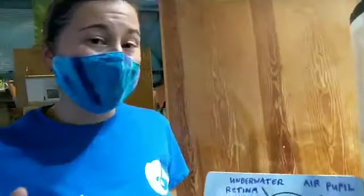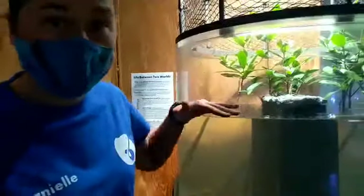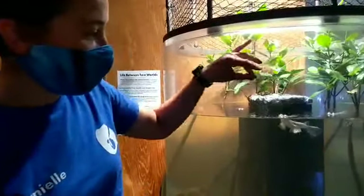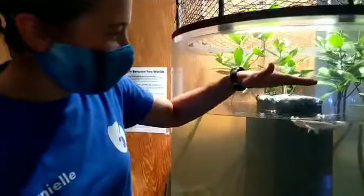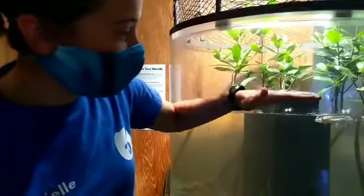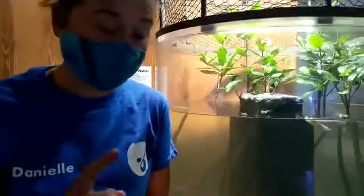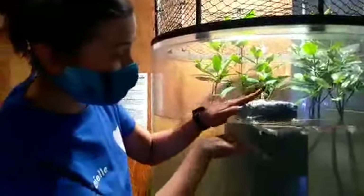You might wonder why a fish needs four eyes — and it's a great way to hunt. These animals are excellent at catching insects up on the surface, where they spend most of their time, searching for aquatic insects and anything they can get. You can see they're kind of following my hands like it's food. Below the water, they can also catch other types of invertebrates, diatoms, or even small fish. As hunters, this is a great way to keep an eye on their surroundings.